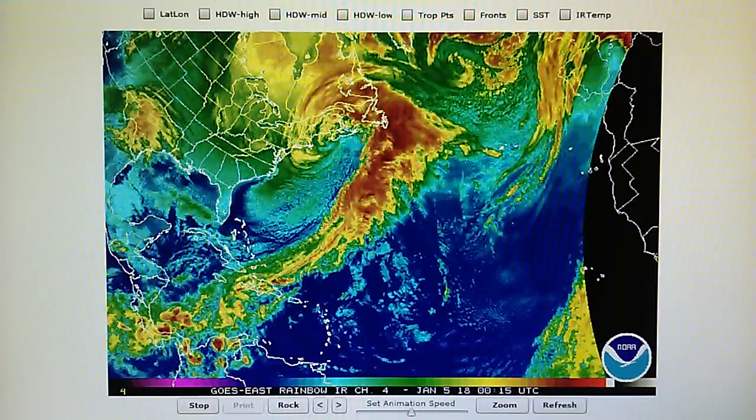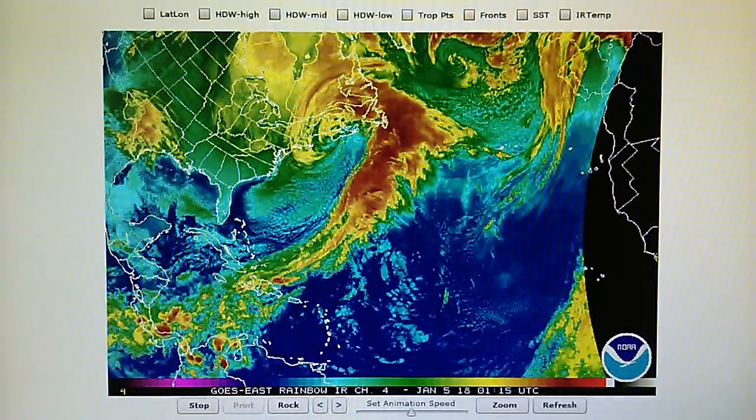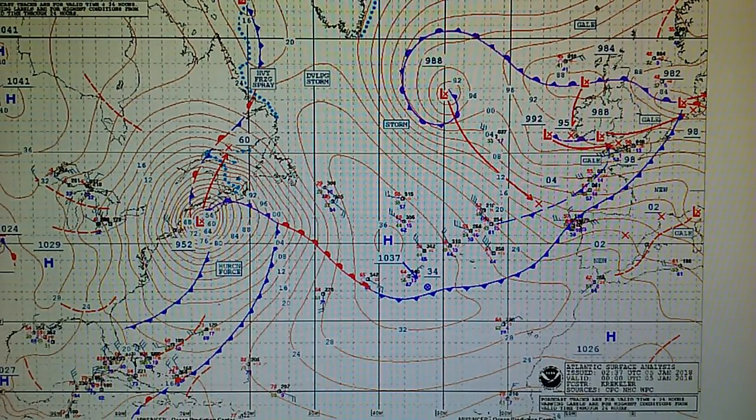Here we have the infrared map once again — we see a lot of red. Very powerful storm. We can take a look at the surface analysis map, which shows this 952 millibar hurricane-force system right here.